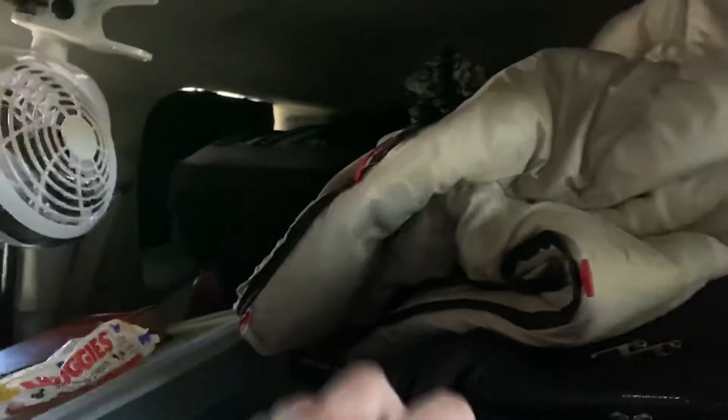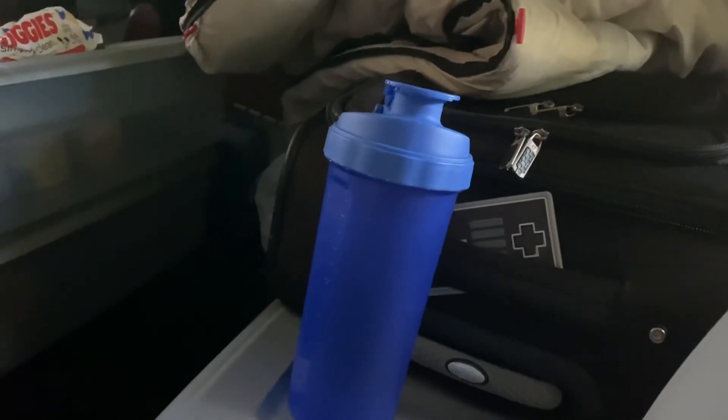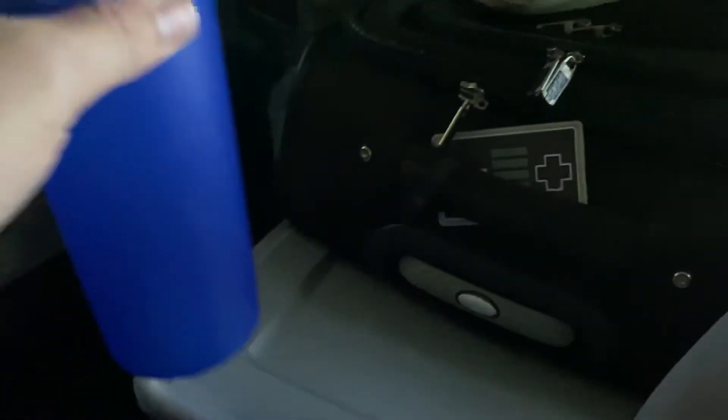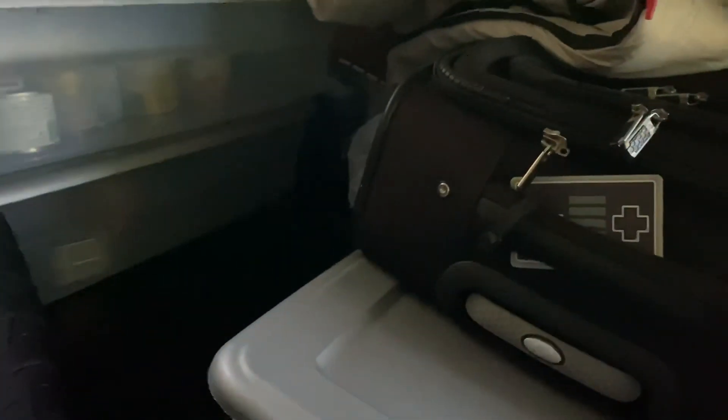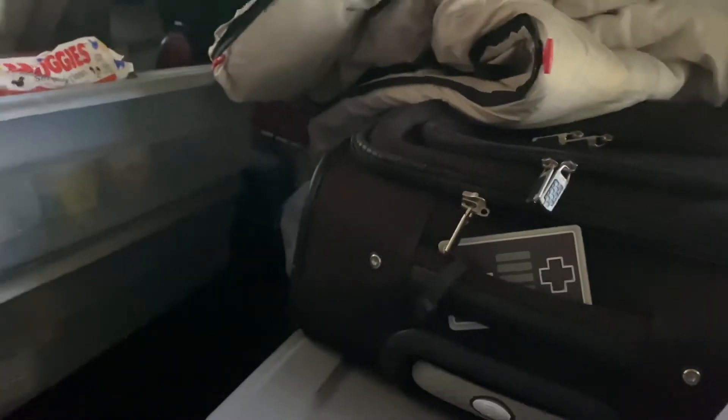This is going to be gross and nasty, but this is life. That's where I urinate — when I have to take a pee in the middle of the night, it goes in there. I find a bathroom and empty and wash it out there. I do have a bucket as well for a number two emergency, basically.